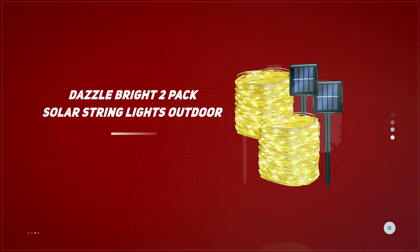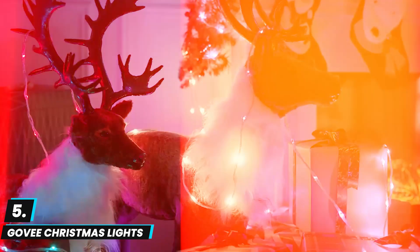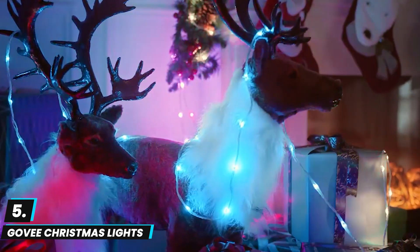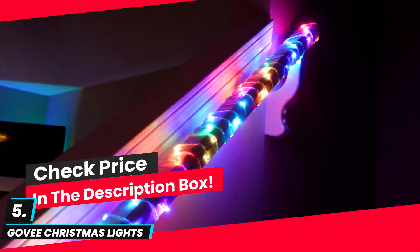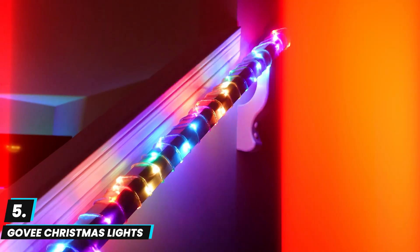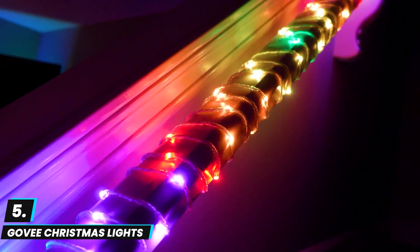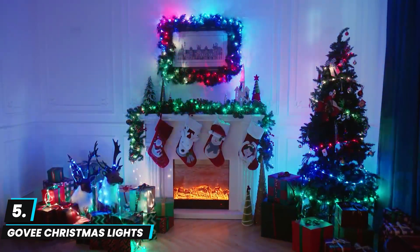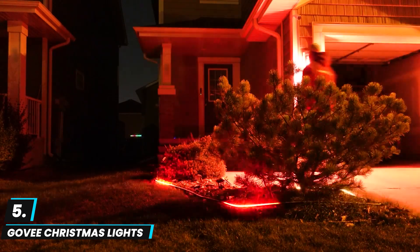At number five, we have the Govee Christmas Lights. This offers a high-tech festive lighting experience with customizable options, perfect for Christmas, Halloween, and more. This 66-foot string includes a vibrant RGBIC color range and 125+ scene modes, allowing users to tailor the ambience to any occasion. With IP65 waterproofing, it's suitable for outdoor setups, and the lights sync with music to create dynamic effects that adjust to sound.